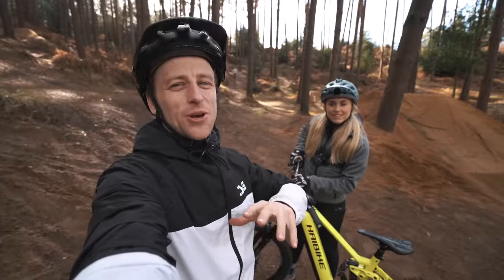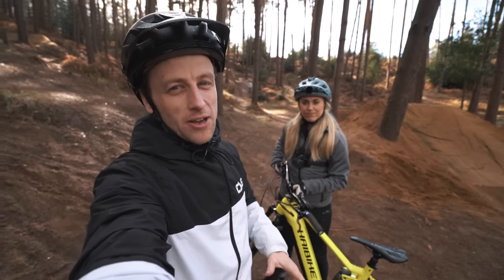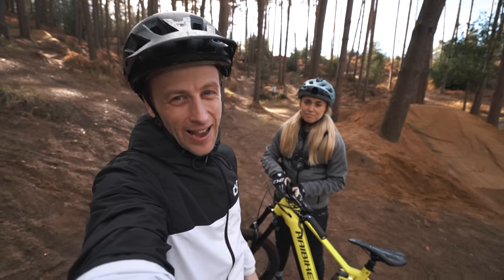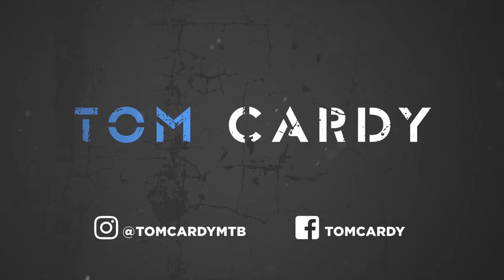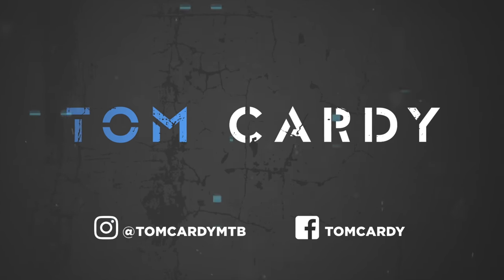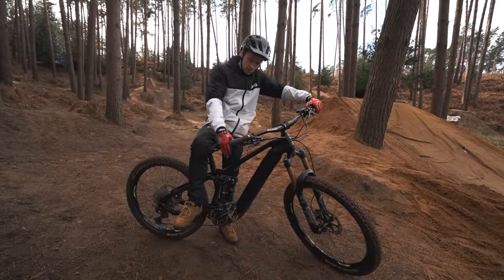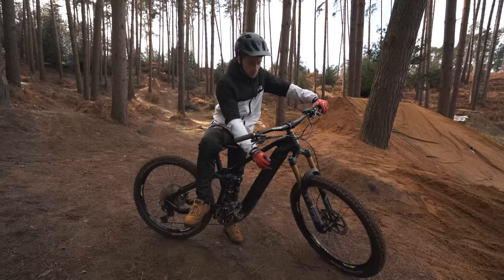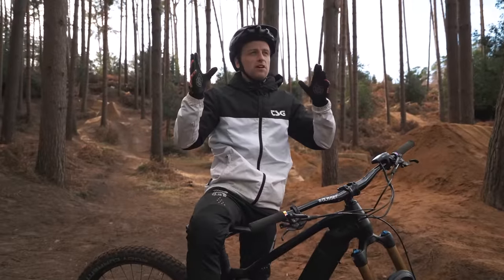Welcome back to another video. Today we find ourselves at Woburn Bike Park, which is actually one of our favorite bike parks to ride at the moment. To make things even better, we're both going to be riding our new e-bikes. My bike isn't brand new — I've had this All-Mountain 10 for about three months now, but it's using a new system: it's got the Yamaha PWX3 motor in it with a 720 watt-hour battery.